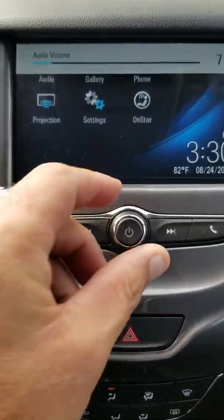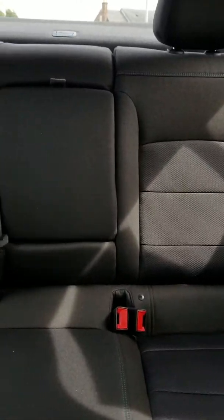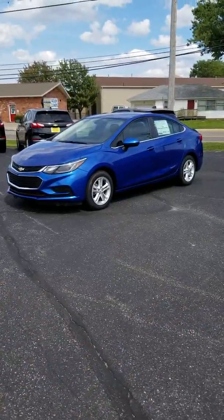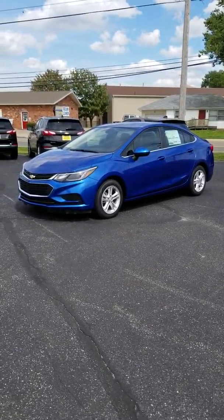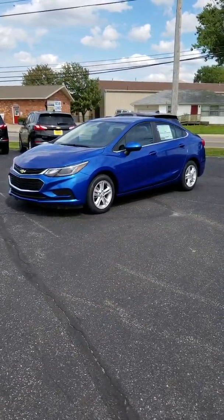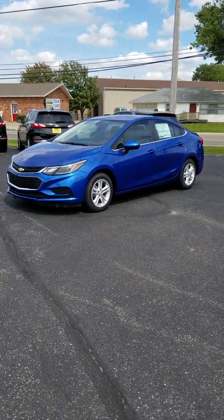Of course it also has cruise control and air conditioning. Just to do a quick scan around the vehicle so you can see it — as mentioned, 10 standard airbags, five-star crash test rating. A brief recap of the 2018 Chevy Cruze LT: automatic transmission, 40 miles per gallon on the highway, 10 standard airbags, touchscreen radio, and a lot of great features. We look forward to showing you this one or one of our many others here at Bill Harris Auto.